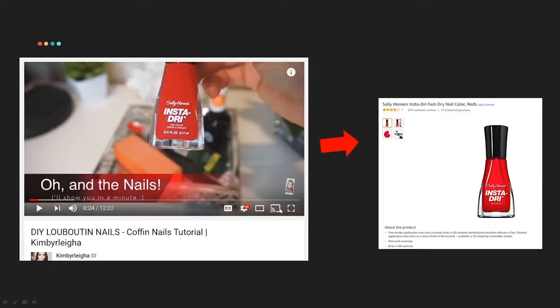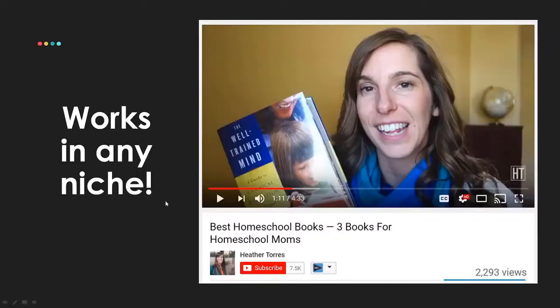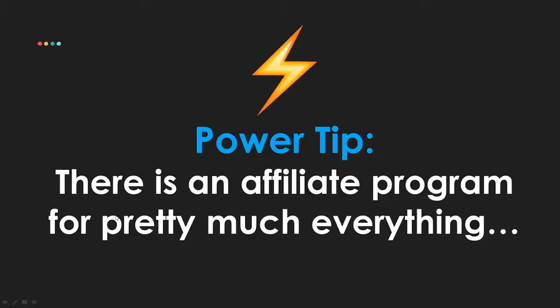Kimberlea does nail tutorial videos and links to the nail polish in her YouTube description — using affiliate marketing in the beauty niche. Heather has a homeschool channel with a video about the three best books for homeschool moms, and she's earning money with affiliate income. She didn't even post or maybe only posted one video last month, but it still earned about $50 from existing videos. This works in any niche.